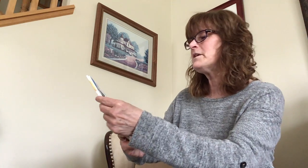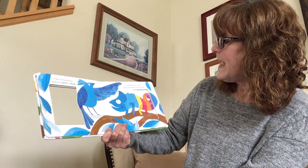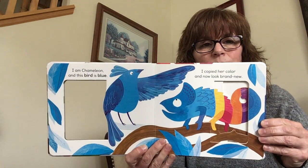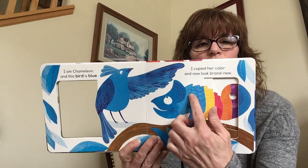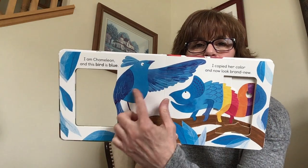I am Chameleon and this bird is blue. I copied her color and now look brand new. Here's the blue — see the blue all around and the bird is blue.